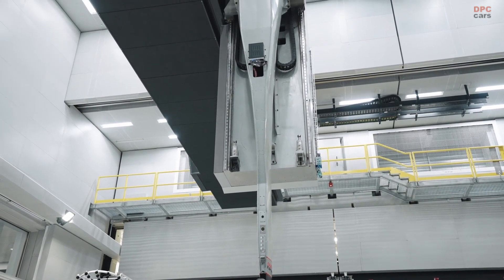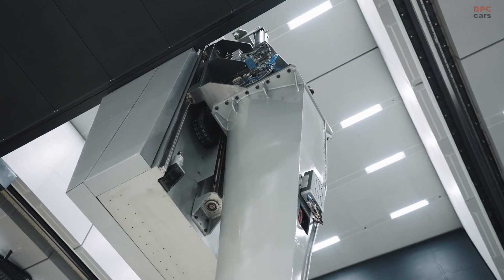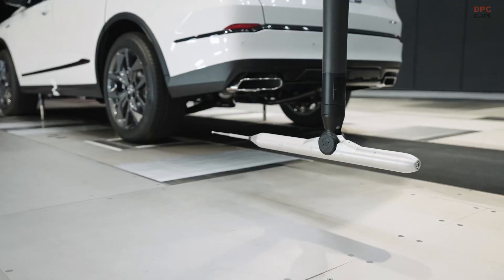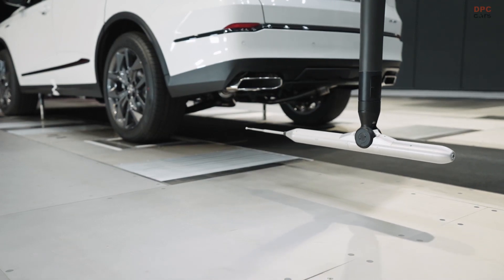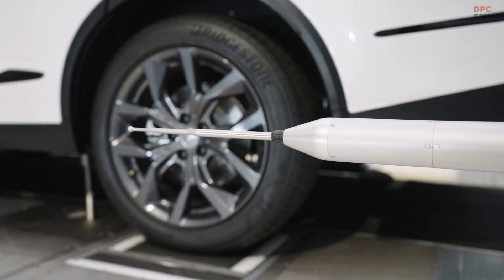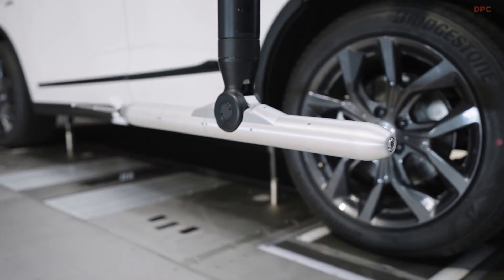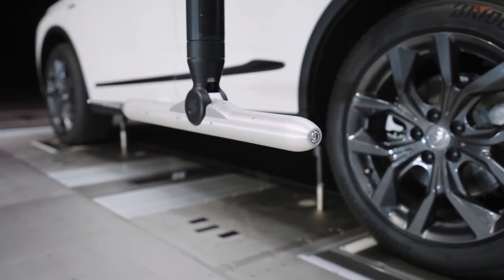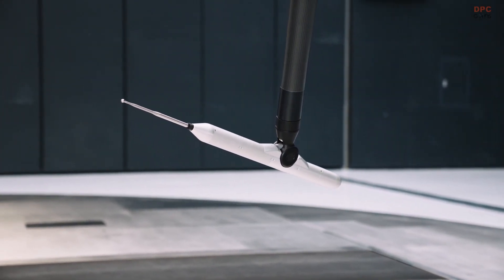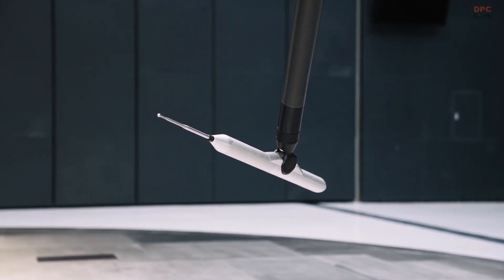This becomes even more important as Honda moves toward its electrified future. Noise reduction becomes an even more critical element in vehicle design — absent engine and exhaust sounds, wind noise will be more noticeable inside the cabin of an electric vehicle. Using the acoustic test system, Honda engineers will be able to identify the precise locations of both interior and exterior noise issues more quickly than ever before.